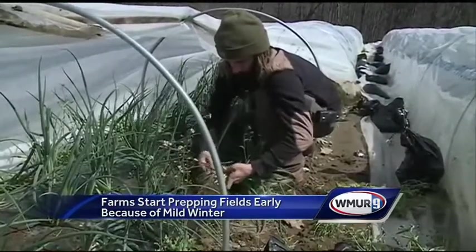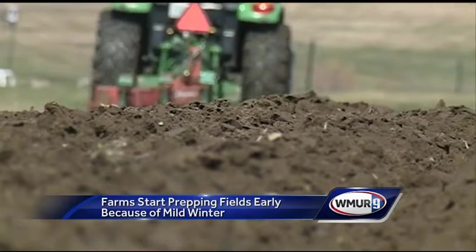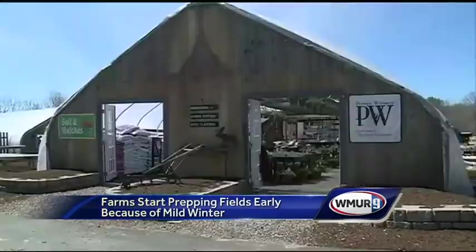Even though they are getting a head start, the soil is still cold, so they have to be selective with what they plant outside. We can get ourselves into a lot of trouble by trying to advance our activities too far ahead of what the weather will allow us, even well into May.